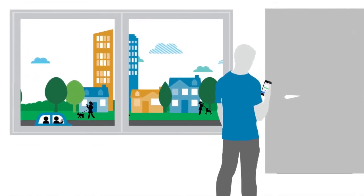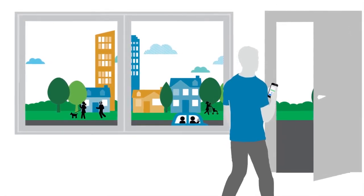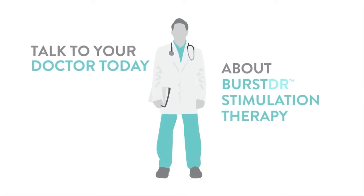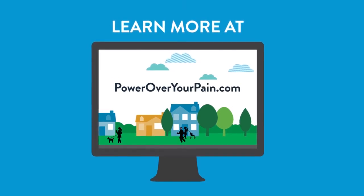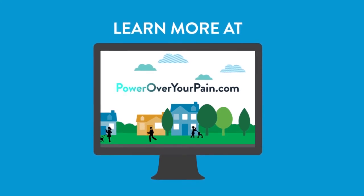Don't settle for being a spectator. It's time to treat your chronic pain and get you back to being a full participant in your own life. Talk to your doctor today to determine if Burst DR Stimulation Therapy is right for you. For additional information and to watch videos about patients like you, visit PowerOverYourPain.com.